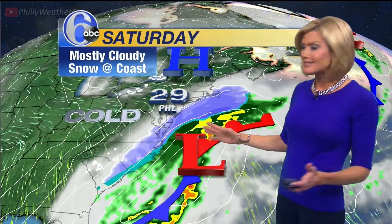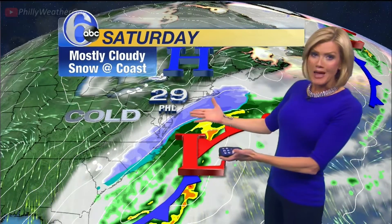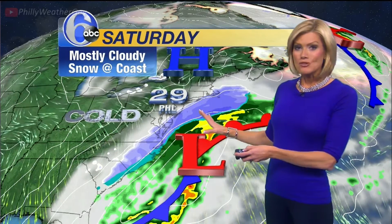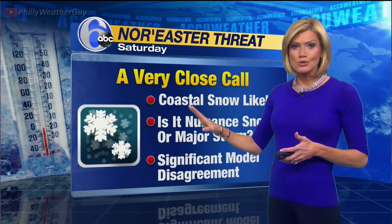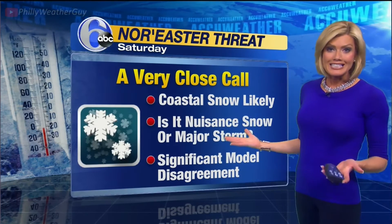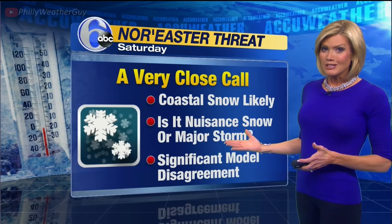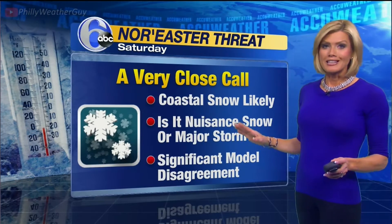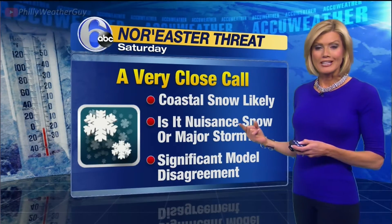What could be a bigger storm for parts of our viewing area though will come on Saturday. Yesterday, it looked like this coastal storm would be a complete miss. Now some of the models are backing a little bit more to the west, and that means clipping the coast. If that trend continues, it would be a bigger snow event. Right now it's too early to call. Looks like coastal snow is likely on Saturday. Big question: will this be a nuisance event like tonight or a major storm with significant accumulation of snow? Right now, the models are in complete disagreement. New information comes in overnight and tomorrow, and we'll have more details on Action News tomorrow about Saturday.